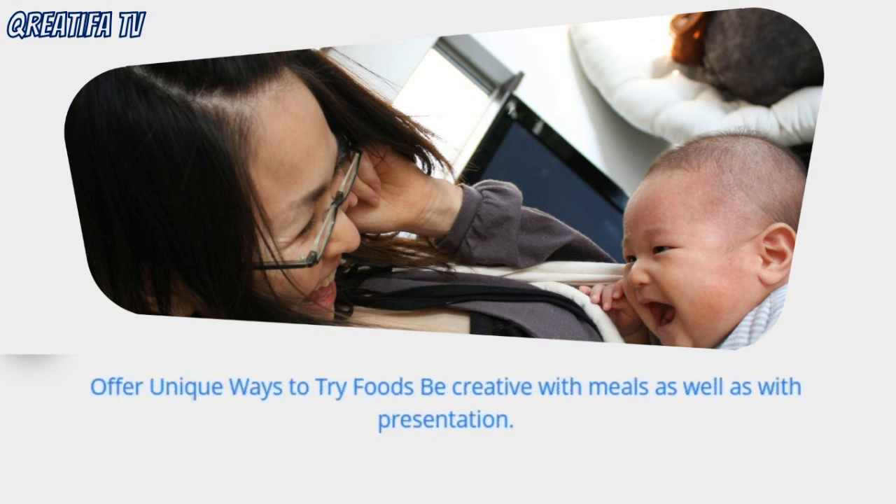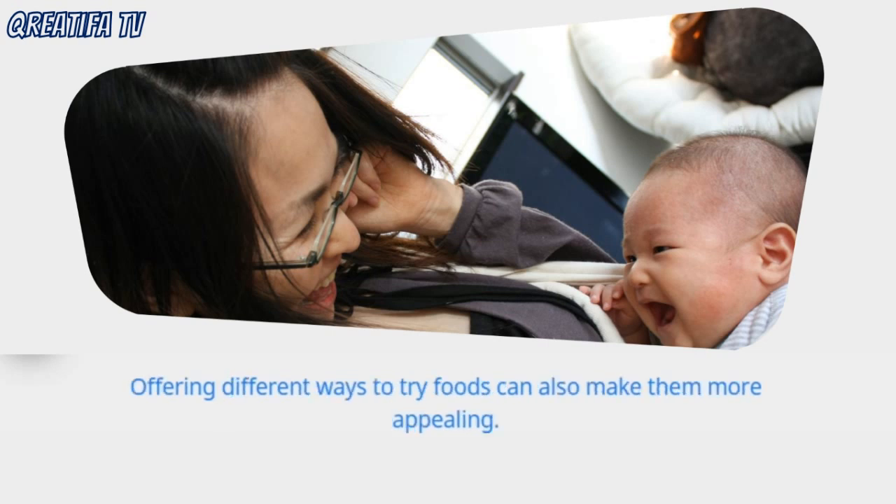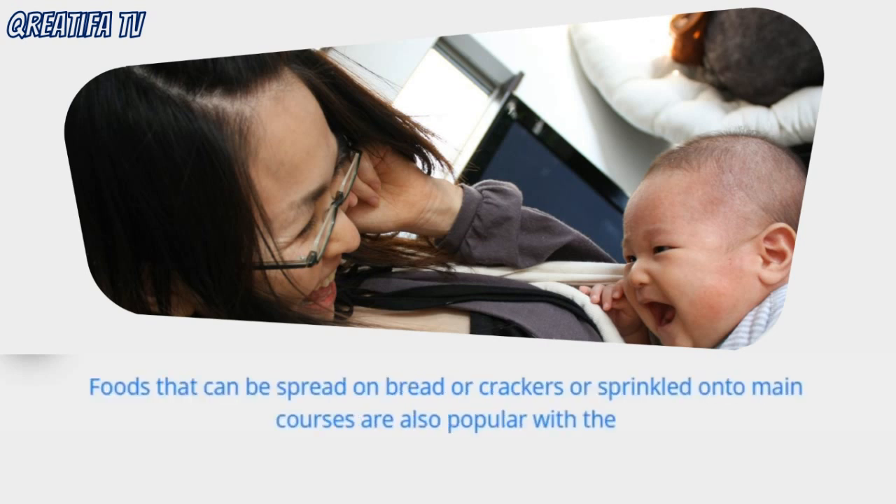Offer unique ways to try foods. Be creative with meals as well as with presentation. Finger foods can make mealtime fun for a toddler. Offering different ways to try foods can also make them more appealing. Many toddlers love to eat foods that they can dunk in a dip, such as cream cheese, fruit preserves, or guacamole. Foods that can be spread on bread or crackers or sprinkled onto main courses are also popular with the toddler set.